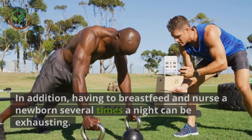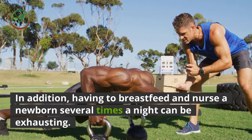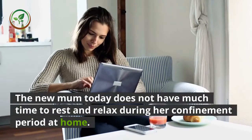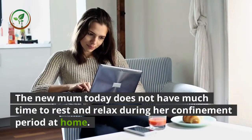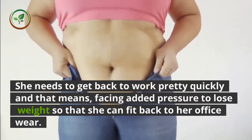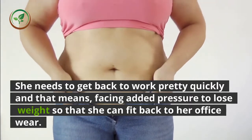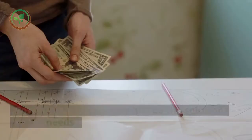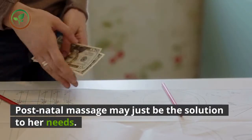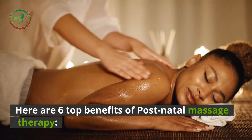Having to breastfeed and nurse a newborn several times a night can be exhausting. The new mum today does not have much time to rest and relax during her confinement period at home. She needs to get back to work pretty quickly, and that means facing added pressure to lose weight so that she can fit back into her office wear. Postnatal massage may just be the solution to her needs.